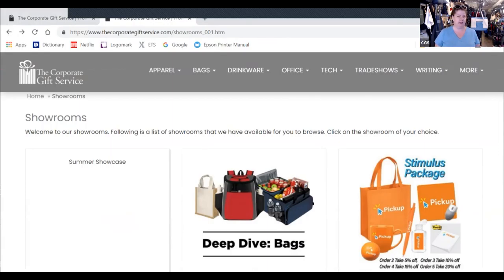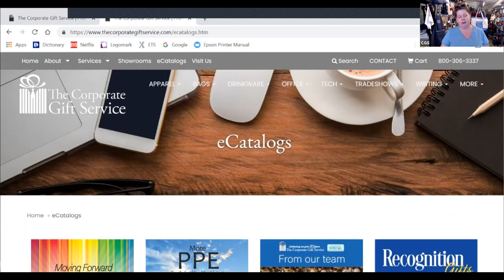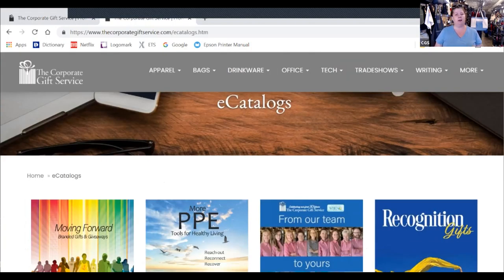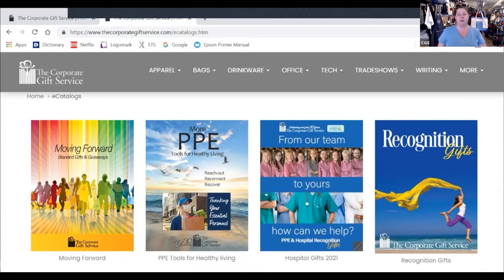We also have great e-catalogs — just go to the e-catalog button. We spend a lot of time curating the content so it's specific for you and what you might need for your different events. This Moving Forward e-catalog is fantastic — it's got over 100 gift ideas for welcoming people back, reconnecting with your clients and staff. PPE is still important — this catalog has over 100 ideas for PPE. We also have two catalogs focused mainly on recognition, with gift ideas in the $10 range and under. And the holiday e-catalogs are beautiful — our new holiday e-catalogs will be launching sometime late summer, early fall.